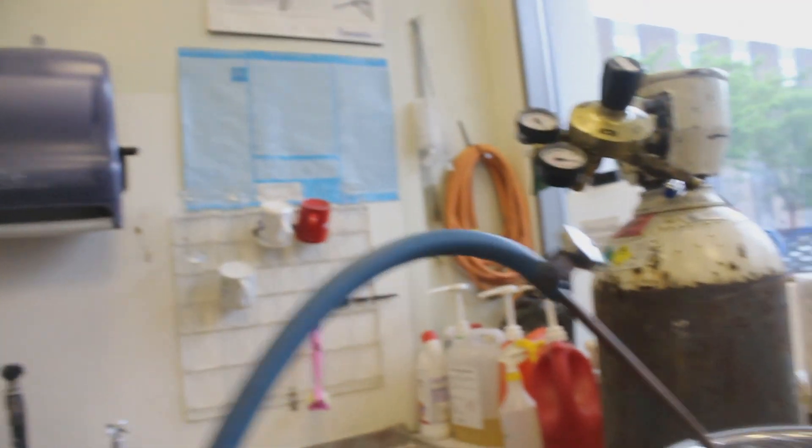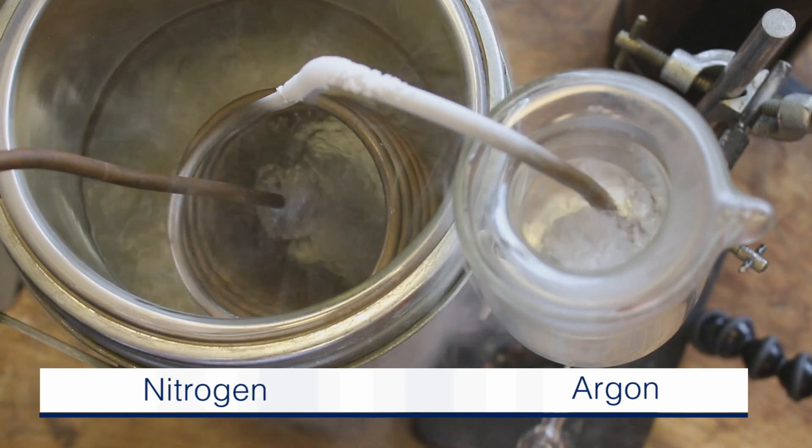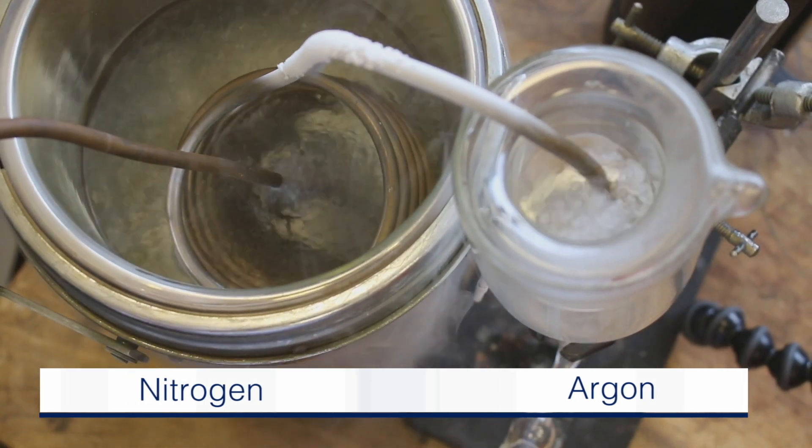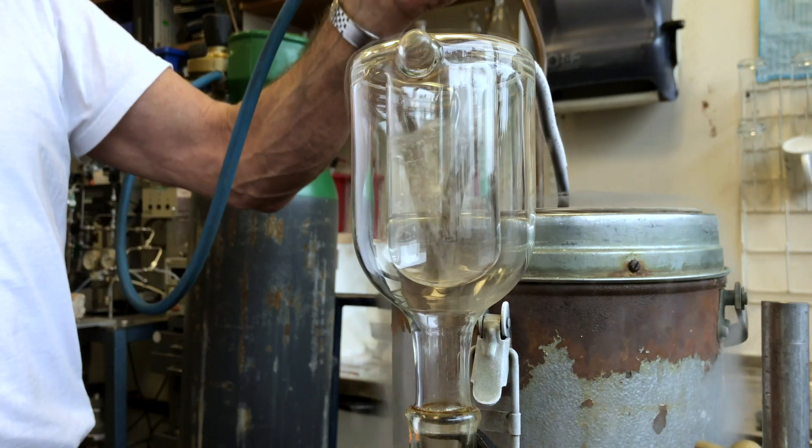I get quite excited seeing liquid argon, partly because I've never actually seen it before in a duo, but also because we used to do research using liquid argon as a solvent.